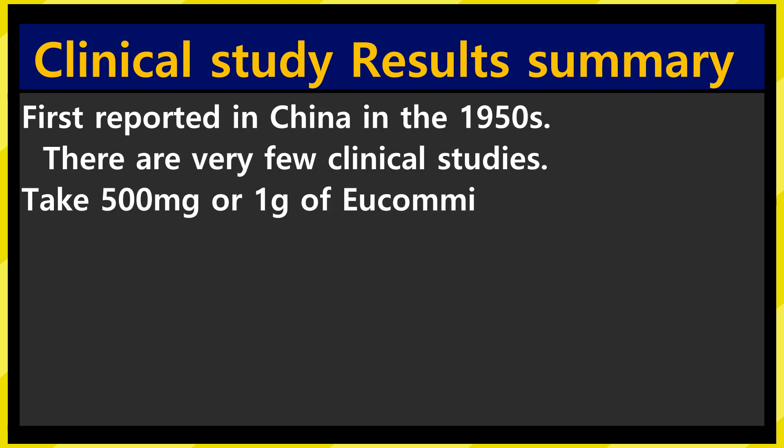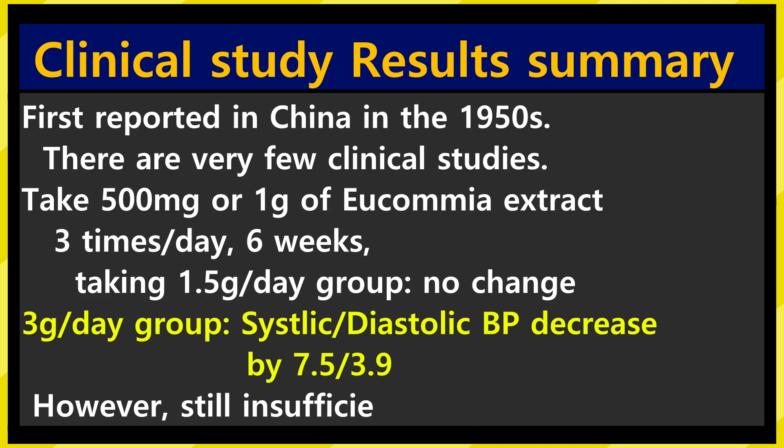Let's look at the result of a randomized controlled clinical study. The effect of improving high blood pressure was first reported in China in the 1950s. Since then, there have been very few clinical studies. After 6 weeks of taking 500mg or 1g of Eucommia extract 3 times a day, there was no change in blood pressure in the group taking 1.5g per day. But in the group taking 3g per day, systolic and diastolic blood pressure decreased by an average of 7.5 and 3.9. In other words, it's important to take more than 3g of extract per day to have an antihypertensive effect, but evidence is still lacking.